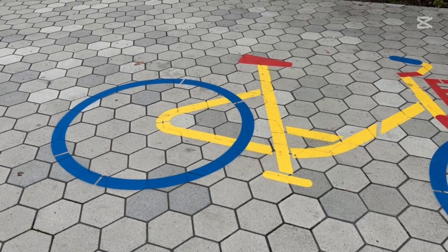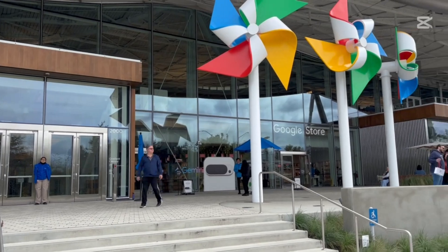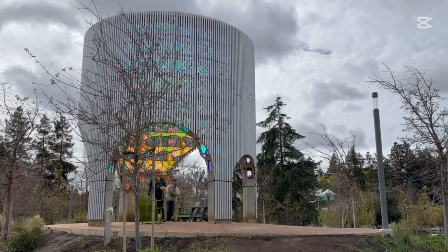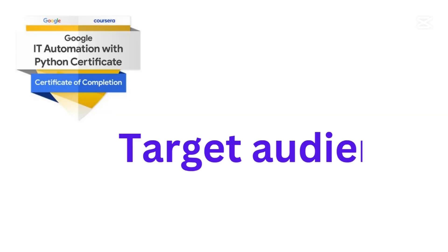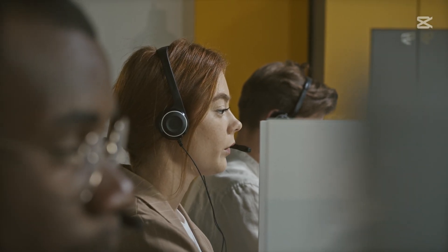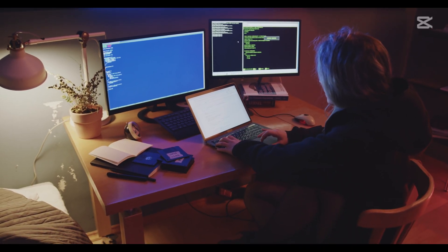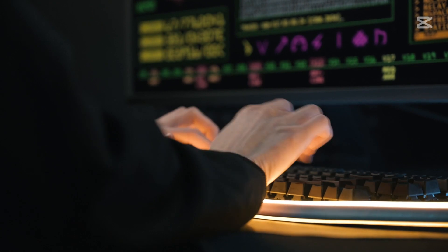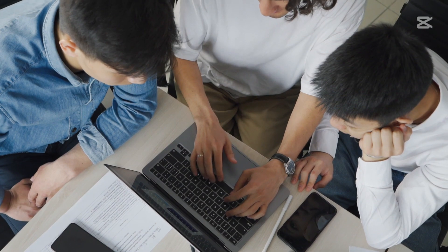This video is your complete guide to the Google IT Automation with Python certificate — a beginner-friendly course designed to help IT professionals automate tasks, manage systems, and improve productivity using Python. Who is it for? This certificate is perfect for helpdesk professionals looking to move into automation, IT support specialists who want to level up, and beginners interested in scripting and system administration.